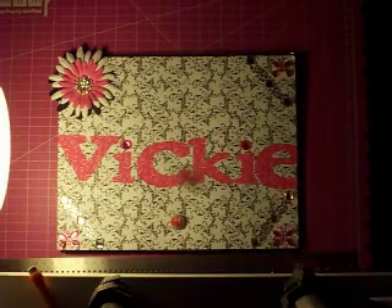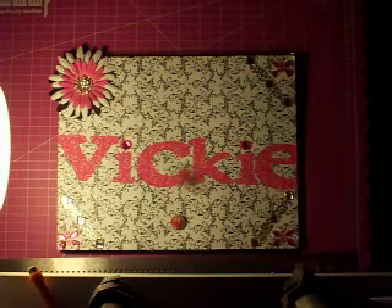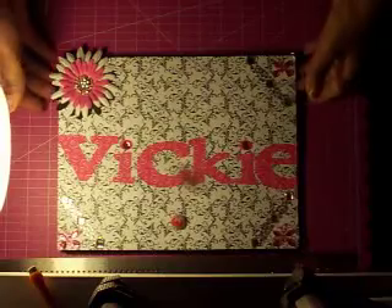Hi YouTube, I'm here again. I wasn't supposed to be doing this again but I said I was gonna put myself on a budget. I went to the thrift store Goodwill, I went to Target, I went to Michaels, I went to so many places I don't even remember, but this is what I bought.